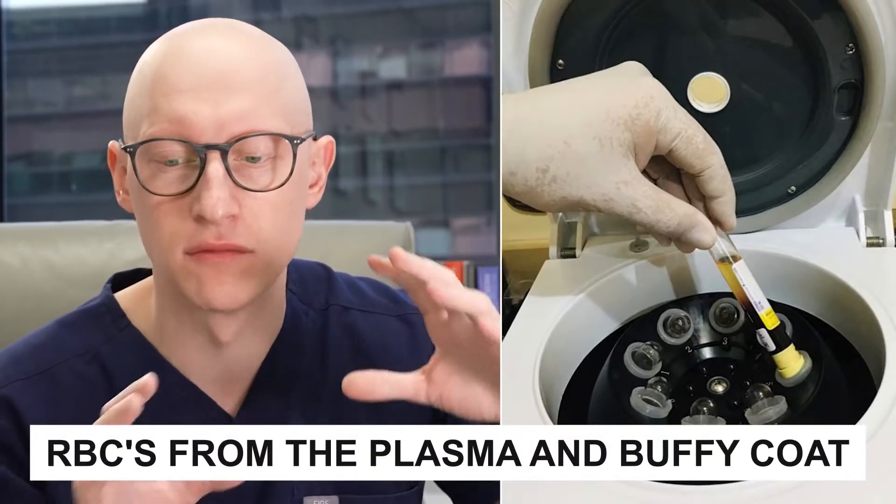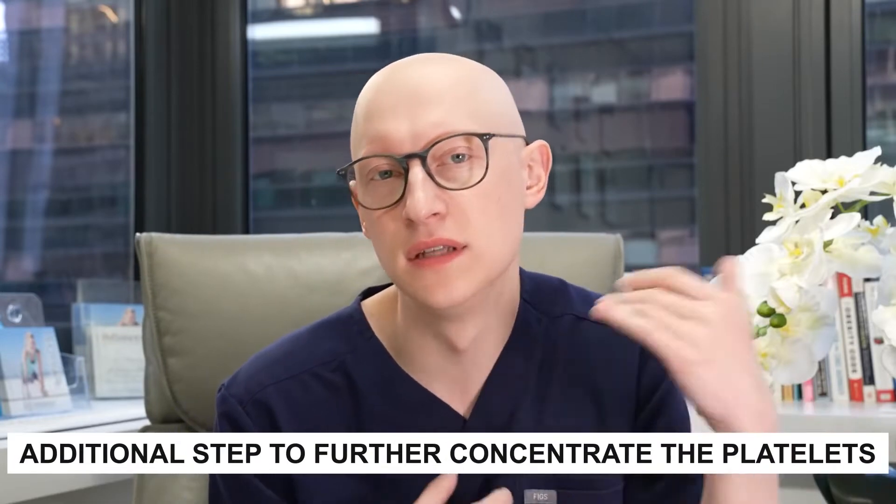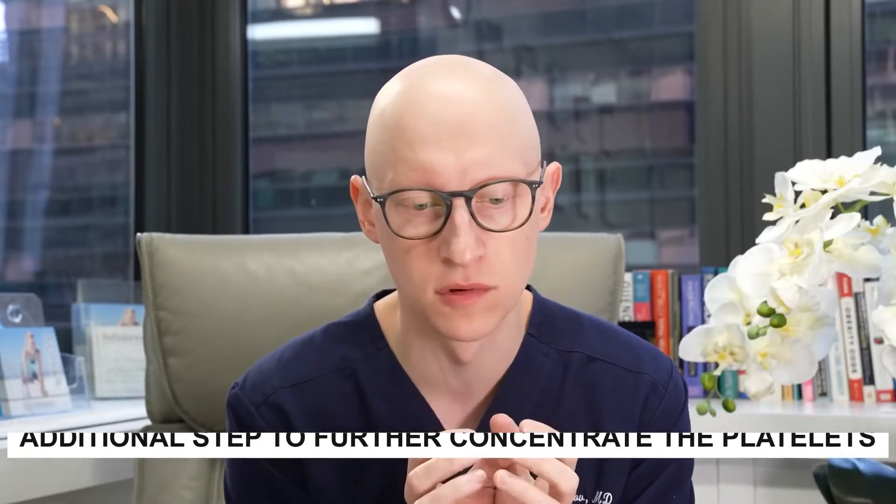Which PRP system is best? Well, some systems do an initial spin that separates out the red blood cells from the plasma and the Buffy coat, as I showed earlier. And other systems take an additional step that will further concentrate those platelets even more.